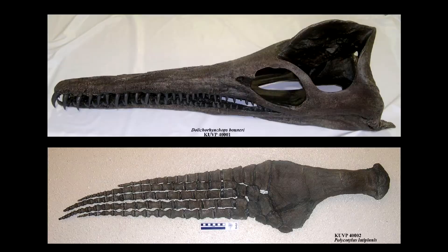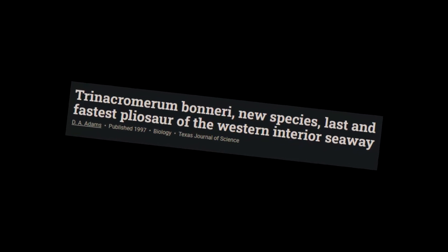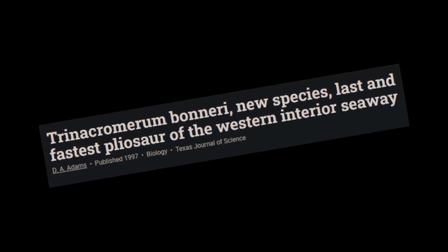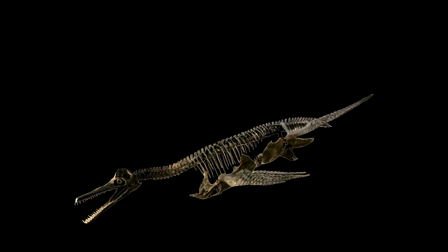In 1977, a master's thesis was published by Don A. Adams, announcing two new polycotylid specimens from the Pierre Shale in Wyoming. It wasn't until 1997 that both specimens would be assigned as a new species of a closely related genus to Dollichorhynchops, known as Trinacromerum. The new species was named T. bonneri.